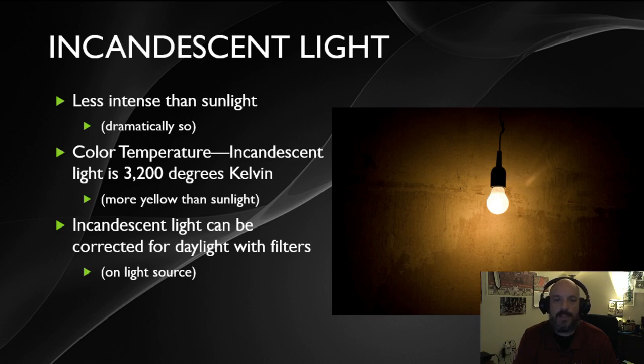One type of light that does provide a static source that doesn't change is called an incandescent light bulb. These are the traditional bulbs that many people had in ceilings, buildings, and offices. They're not as bright as sunlight — pretty dramatically so — but their color temperature comes in at 3200K, which is what TV studios and a lot of offices use.